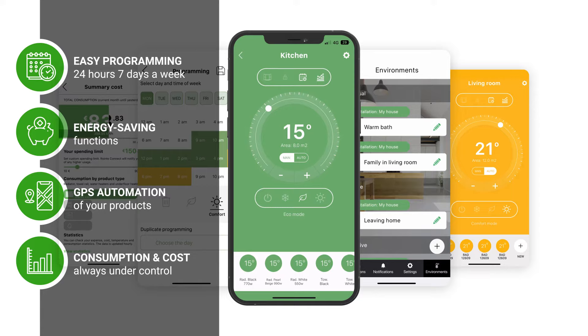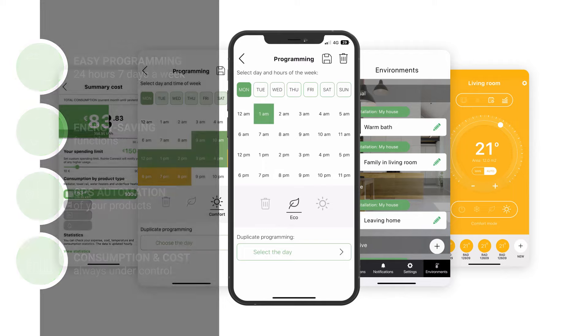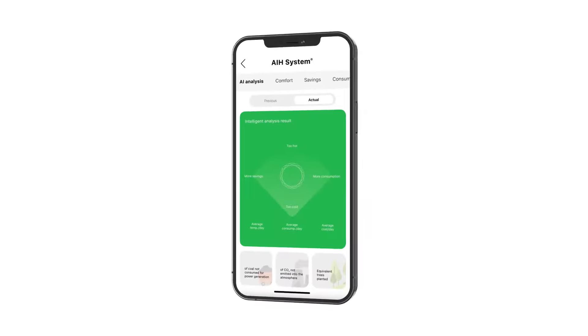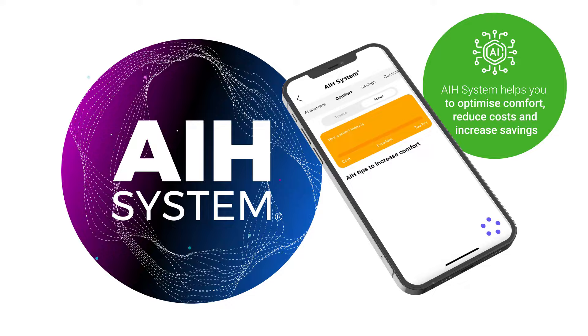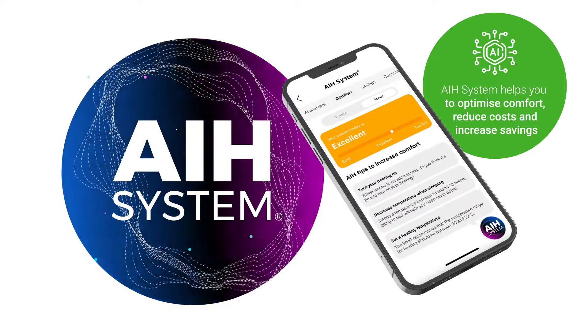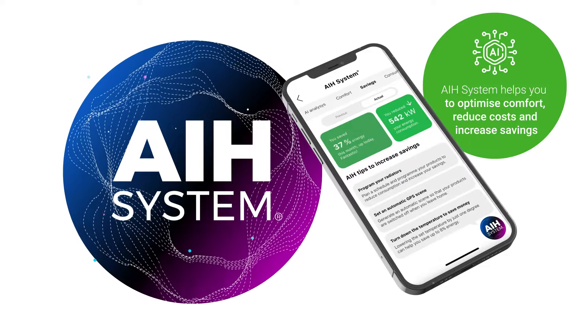Activate energy saving functions like the new user and hotel modes. Automate actions according to your GPS location with the environments function, or control your heating energy consumption and costs in real time, thanks to its integrated consumption meter. With the addition of Rointe's new artificial intelligence solution, the AIH system, our connected heating products are now much smarter.